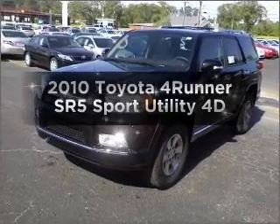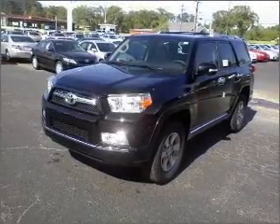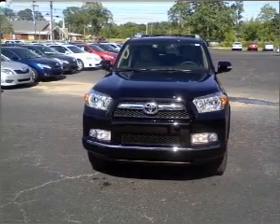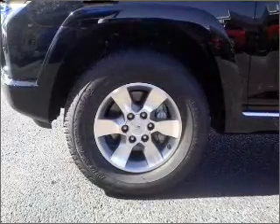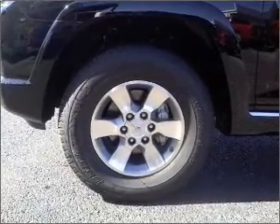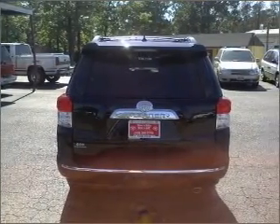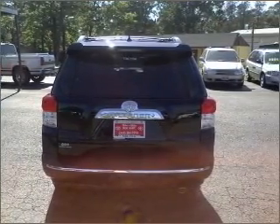Imagine yourself in this 2010 Toyota 4Runner. Find everything you want in a ride under one roof with this vehicle. With a reliable engine that responds smoothly to its automatic transmission, premium wheels give a more luxurious look. Anti-lock brakes help you bring your vehicle to a safe stop.